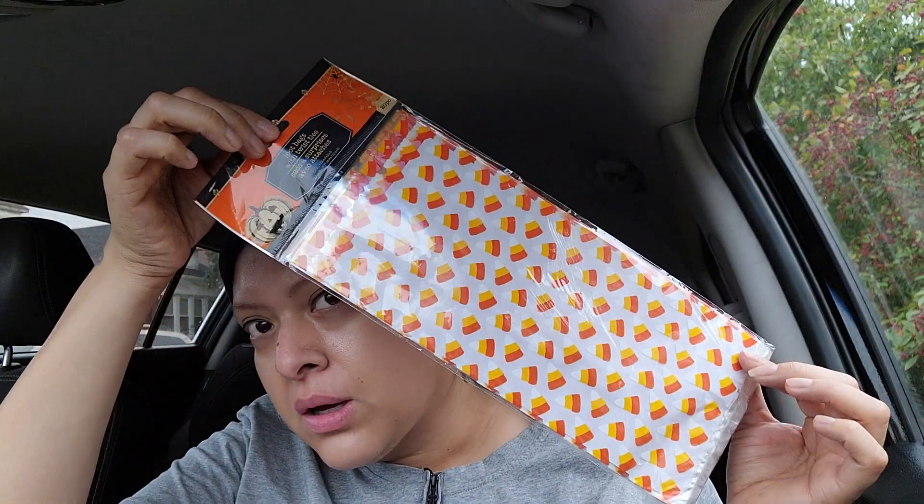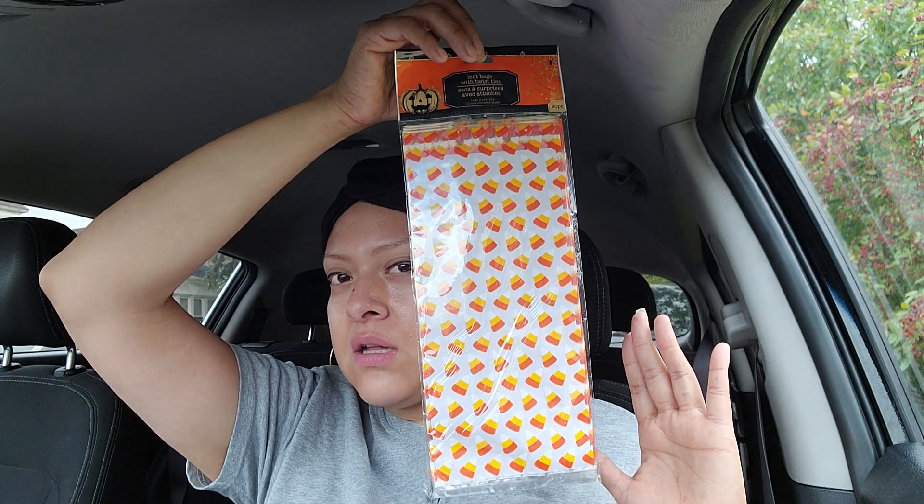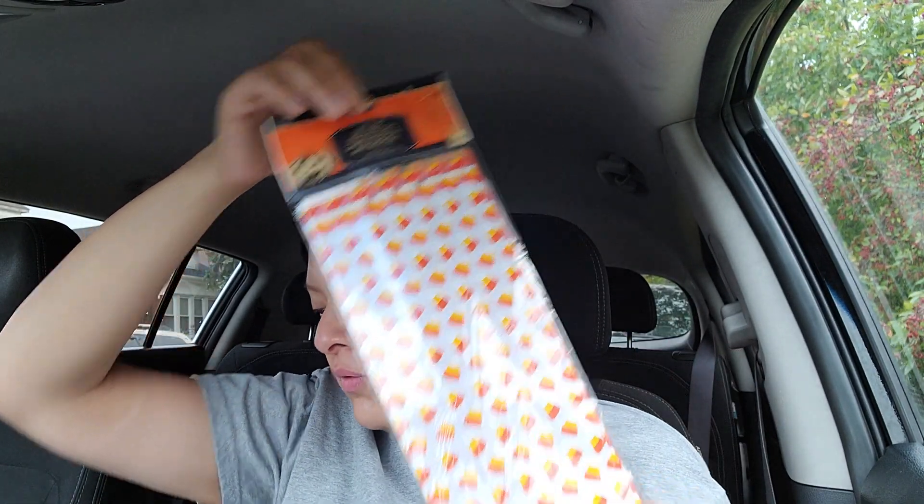I also picked up another set of goodie bags - you get 20 pieces as well - the candy corn ones. Isn't that cool? And they're really long, really tall, so you're going to fit in a ton of stuff and items if you were doing more than just candy. These are perfect for that.